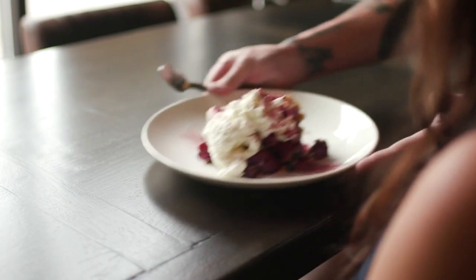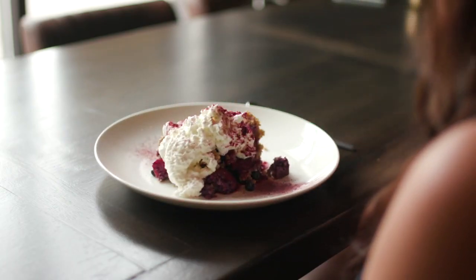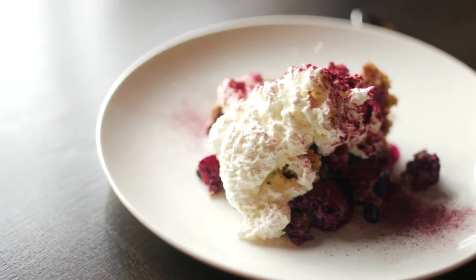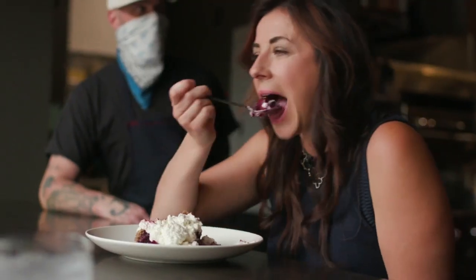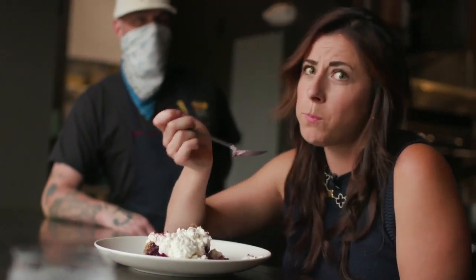As far as dessert goes, that menu is always changing with the season. I feel that a dessert should accommodate the weather. Right now we're serving a summer cobbler, so rather than serving that hot, we serve it chilled. We've got a rotating fruit, so that dish varies week to week.